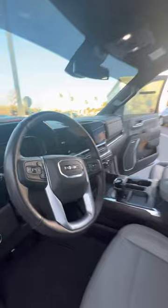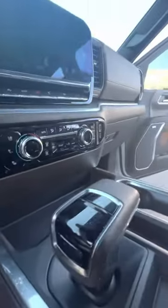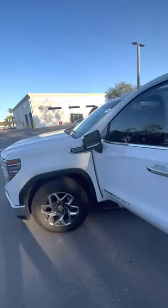You've got automatic headlights, all your Bluetooth and cruise control settings on the steering wheel. You do have trailer braking, automatic transmission, heated and ventilated front seats, large touchscreen radio, large center console with wireless phone charging.